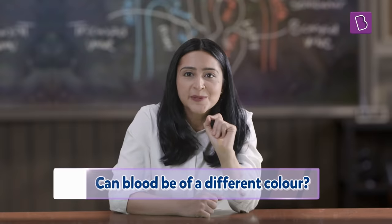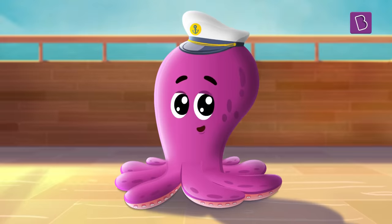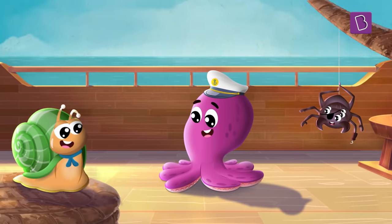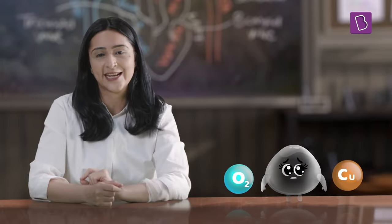But we haven't answered our main question yet — is it possible for blood to be a different colour altogether? Let's take a look. Animals such as octopuses, certain spiders, and snails have a protein called hemocyanin instead of hemoglobin. Unlike hemoglobin, which is a protein composed of iron, hemocyanin is a copper-containing protein. The oxygen molecules bind with the copper present in hemocyanin to produce a blue colour.